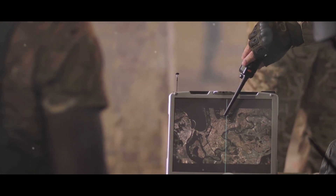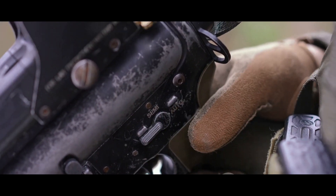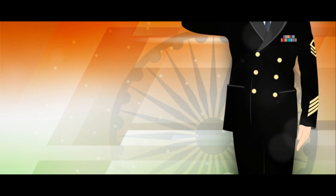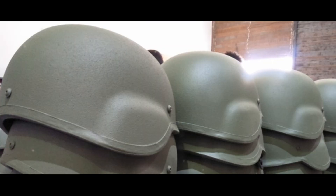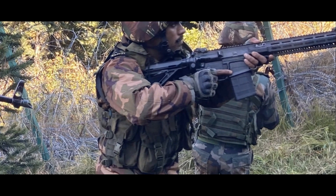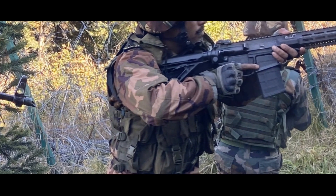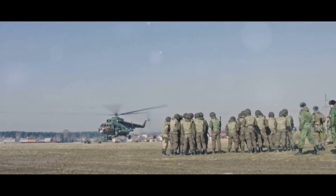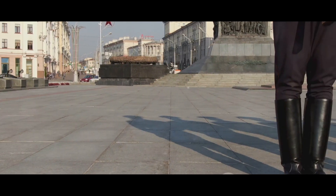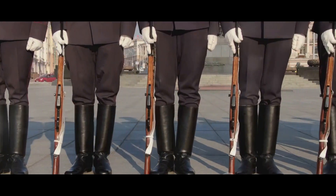Like the soldiers it protects, the MKU Mukut does all this without fanfare or demand for recognition. It serves silently and unyieldingly, embodying the spirit of the Indian armed forces and the nation they protect. It is a silent hero, deserving of our respect and admiration. As we celebrate the MKU Mukut, let's also take a moment to appreciate the brave soldiers of the Indian armed forces — their courage, dedication, and service are what truly make the MKU Mukut the symbol of protection and strength that it is. The MKU Mukut, a symbol of protection and technological prowess, continues to stand guard, silently contributing to the strength of India.